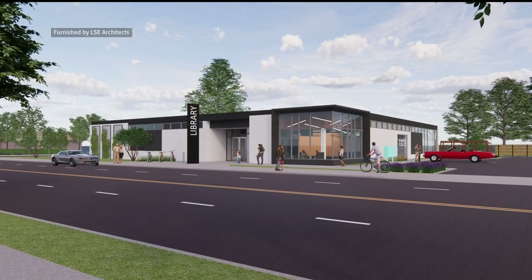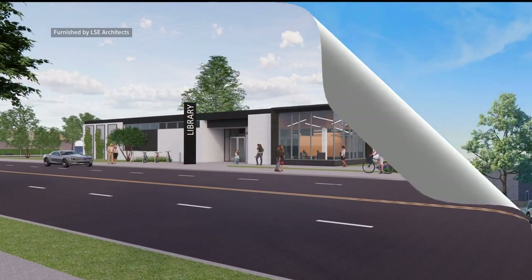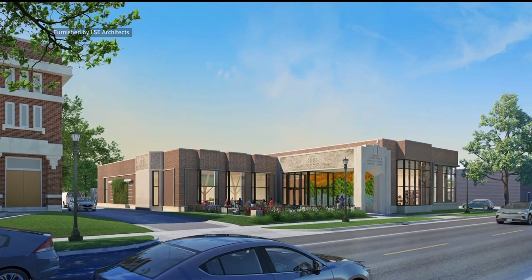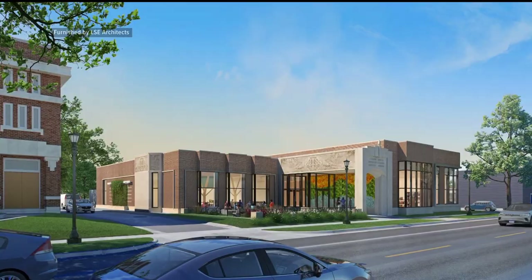Meanwhile, at the Hayden Heights Library, the community envisions more technology and green space. And then Hamlin Midway — they are looking at a new building that bridges past with future. It's a 90-year-old library with an iconic arch over the doorway, and the design incorporates that arch.